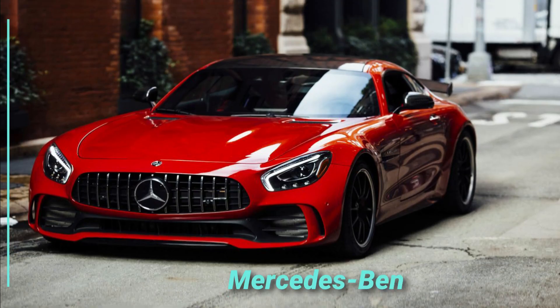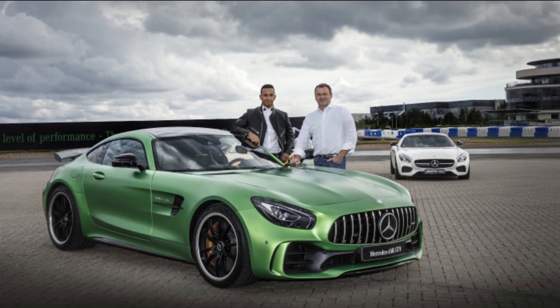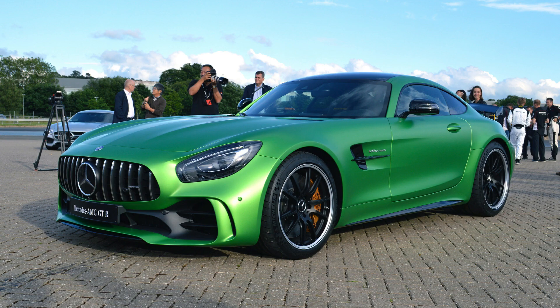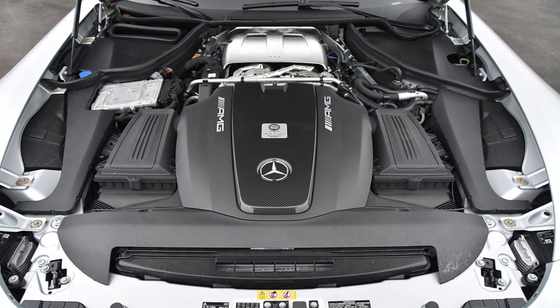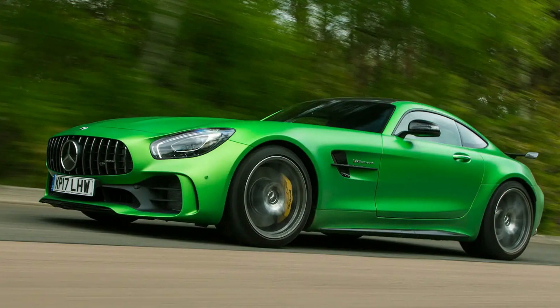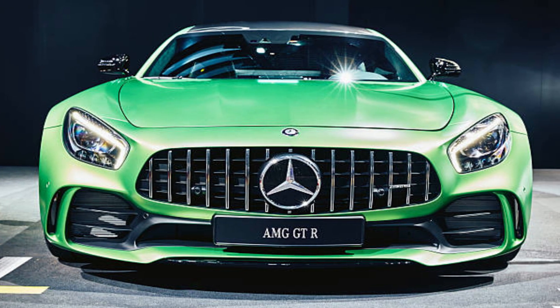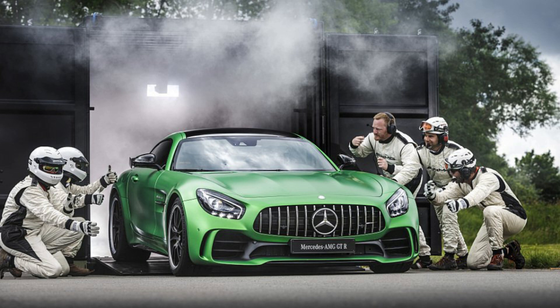Mercedes-Benz AMG GTR — Hamilton's collection also includes a Mercedes-Benz AMG GTR. He spent $162,000 on this car, which boasts a potent 4-liter dual-turbocharged V8 engine. Although it is clearly not a particularly unusual item in Hamilton's collection, it is a high-performing, dependable car with a stylish appearance that demonstrates genuine brand dedication to his racing team.